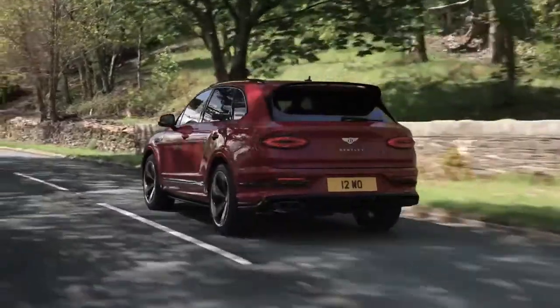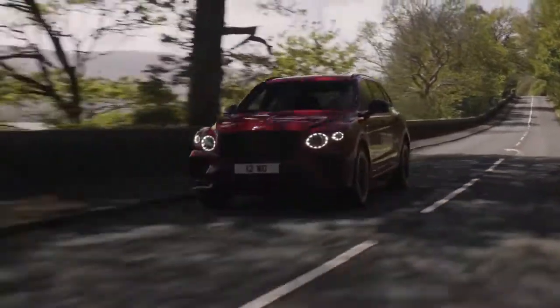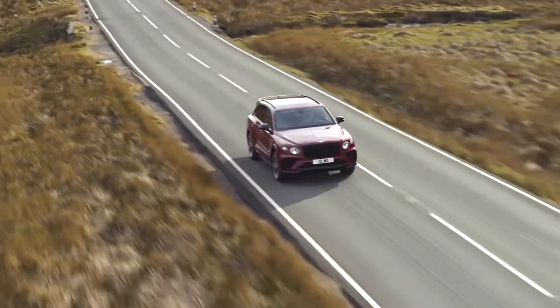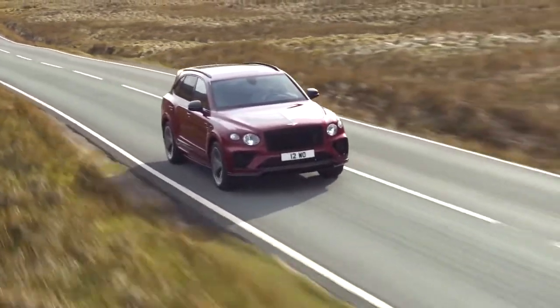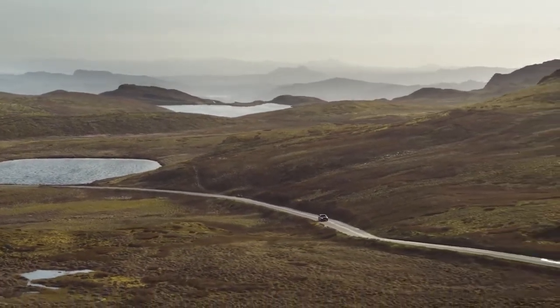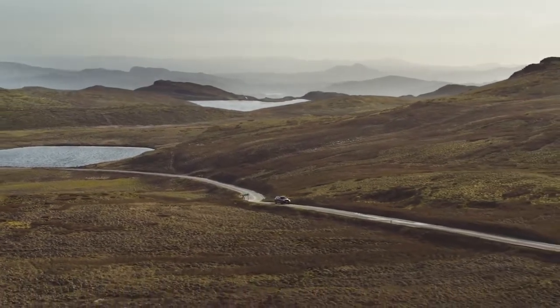The Bentayga S features Bentley's renowned 4.0-liter, twin-scroll turbocharged V8 petrol engine, combining immense power with impressive fuel economy. The latest generation engine develops 542 bhp (550 PS) and 568 pound-feet (770 Nm) of torque.